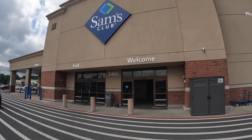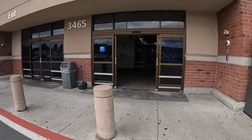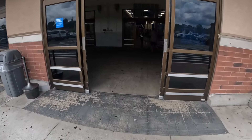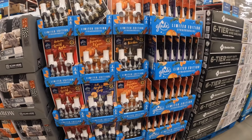Hey everybody, welcome back to Shinny's Shopping Saga! We're on our way into Sam's Club now. Let's see if they have anything in here for us today. I'm surprised they don't have more Halloween stuff towards the front.